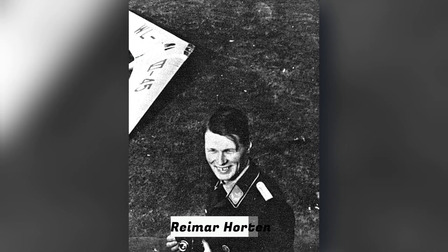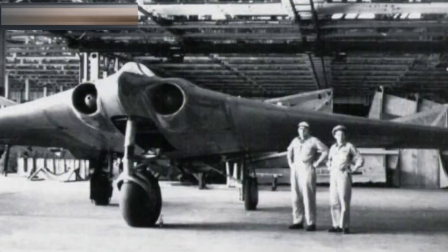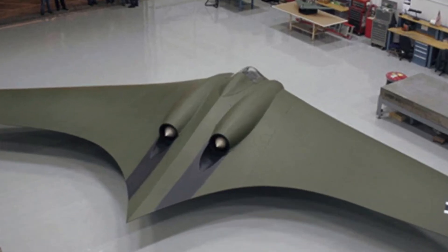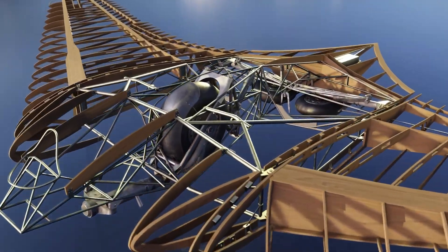Enter the Horton brothers. Reemar Horton, the visionary designer, and Walter Horton, the pilot, believed the answer was simplicity. Build an aircraft that was all wing — no fuselage, no tail. Less drag meant more speed, less weight meant less fuel, and fewer materials meant easier construction.